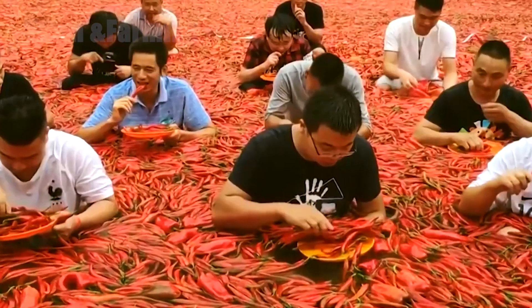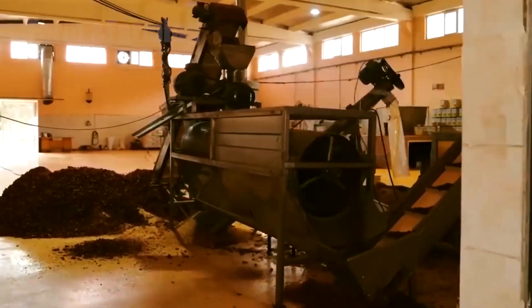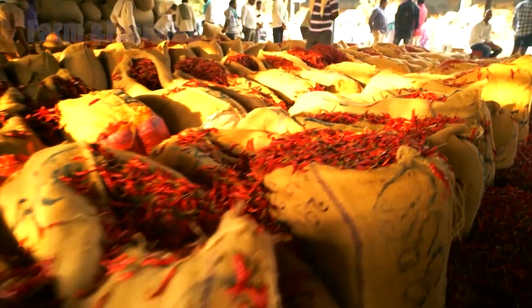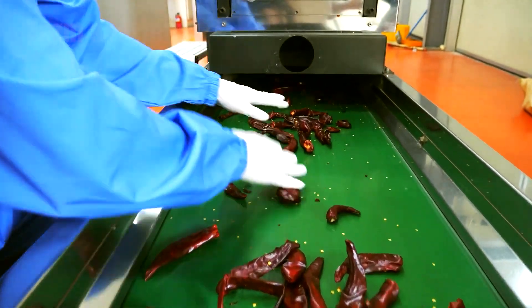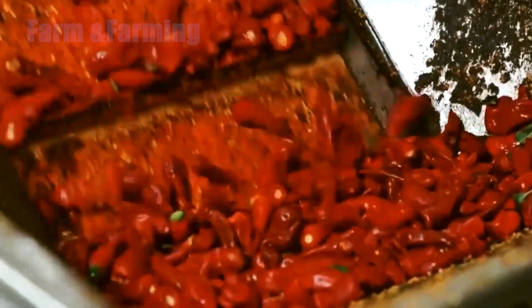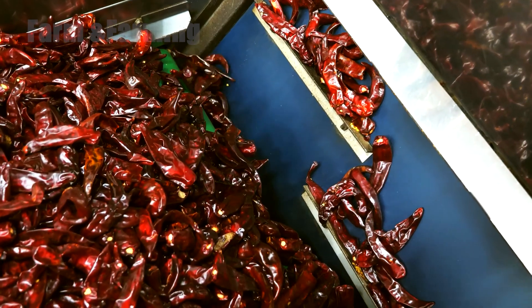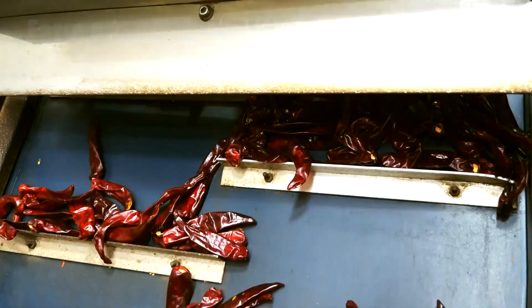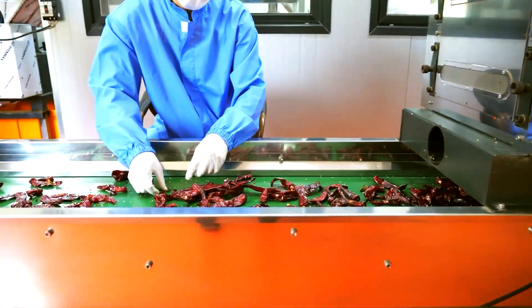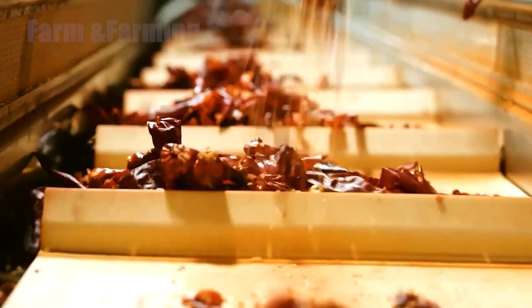The transformation of dried chilies into chili powder is a detailed process requiring precision and quality control. When dried chilies arrive at the processing facility, they are unloaded and inspected carefully. Workers check for damaged, pest-infested, or discolored fruits and remove them. The remaining chilies proceed to a thorough cleaning system, where dust, dirt, and impurities are eliminated using powerful air blowers and cleaning machines. After cleaning, the chilies enter a screening system to separate them by size and quality, and only the highest-grade chilies proceed to the grinding stage.